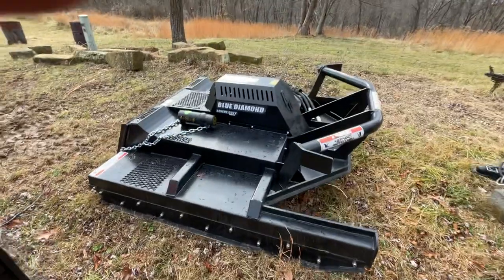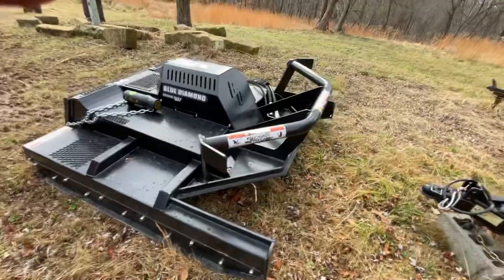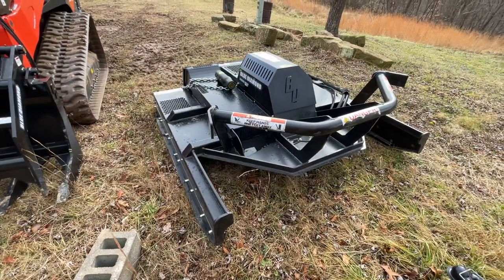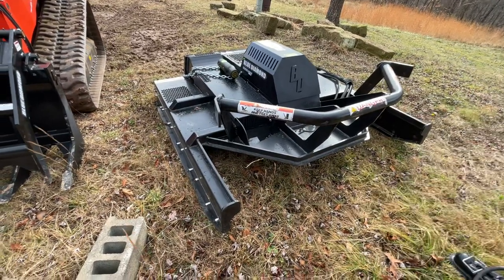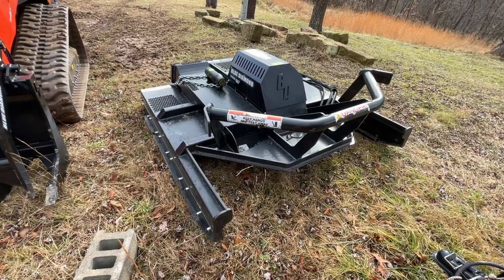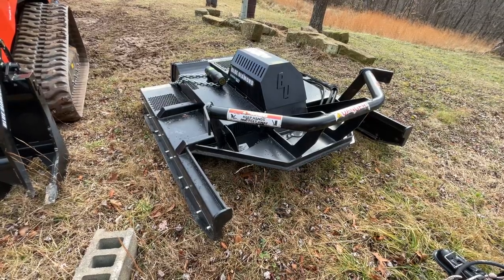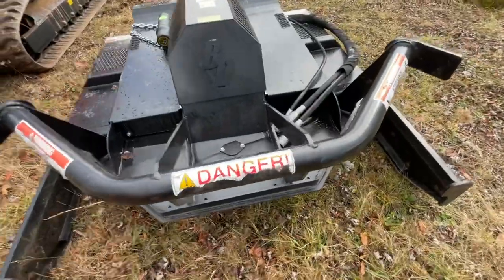Now this brush cutter is not the one I'll be keeping. This was actually not supposed to be sent to me — I'm not sure exactly what happened, but they sent me the wrong unit. As you can see, it's got some scuffs and damage to it.